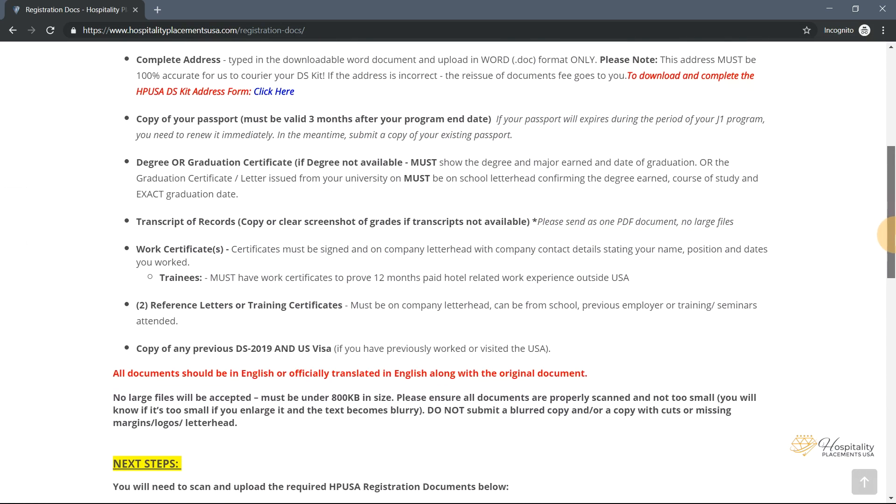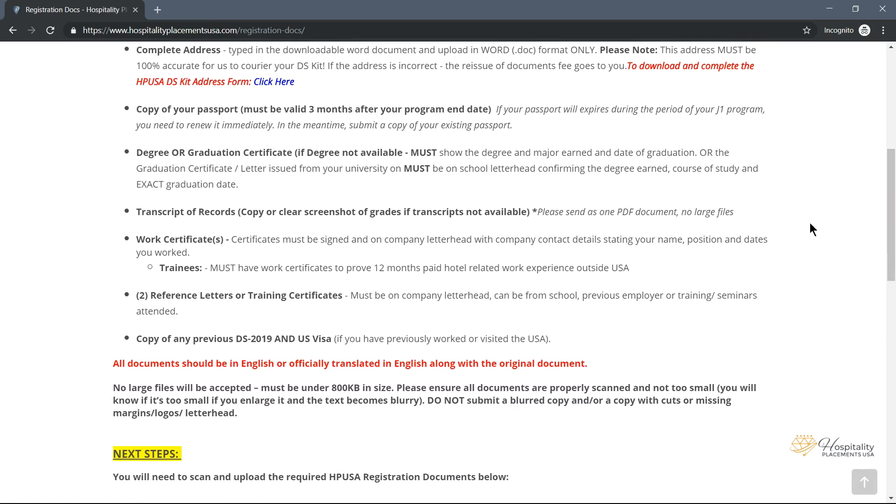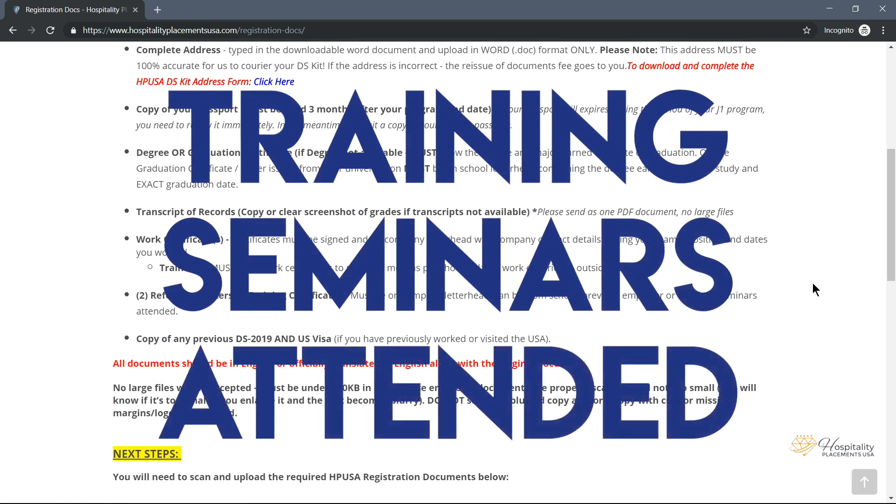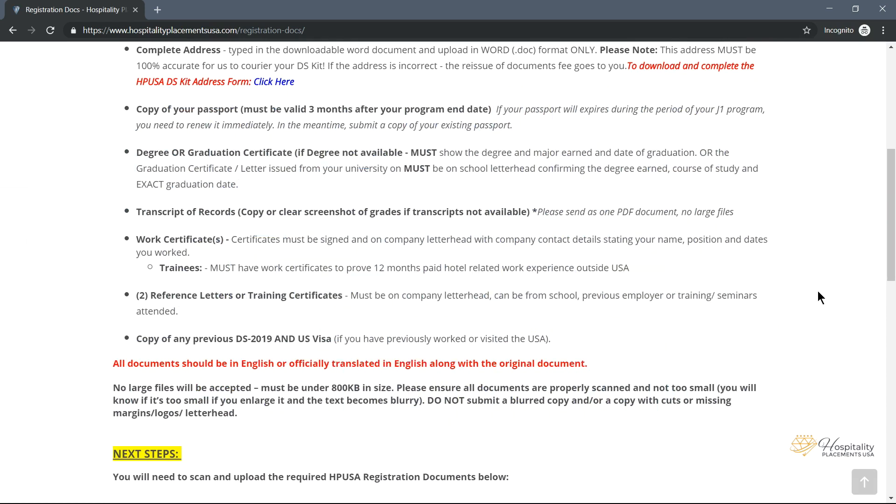Two reference letters or training certificates are required. These reference letters must also be on company letterhead and can be from your school, previous employer, or training seminars attended. Copies of your previous DS-2019 forms as well as a copy of your USA visa are needed if you have previously worked or visited the United States.